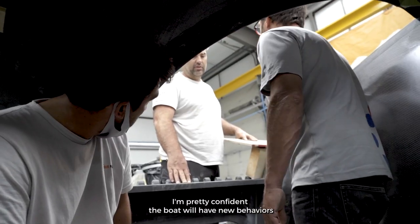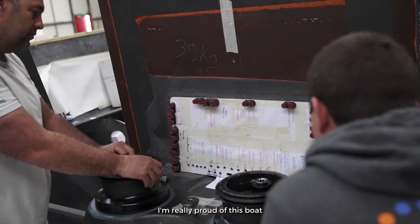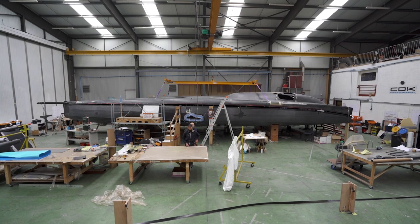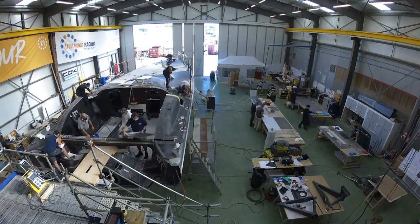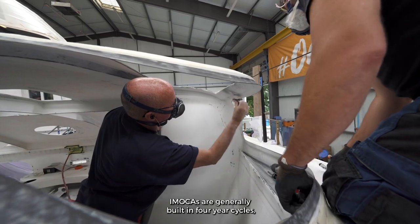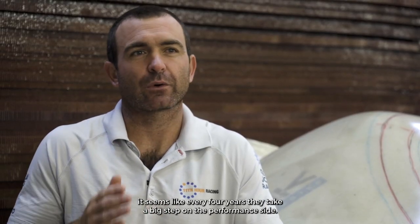I'm pretty confident the boat will have new behaviors with these massive foils and a Guillaume Verdier design. I'm really proud of this boat and I'm sure it will bring a new reference in terms of IMOCA performance. IMOCAs are generally built in four-year cycles and it seems like every four years they take a big step on the performance side, so we're excited to see what that looks like.